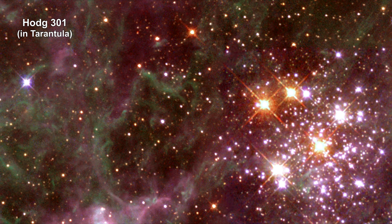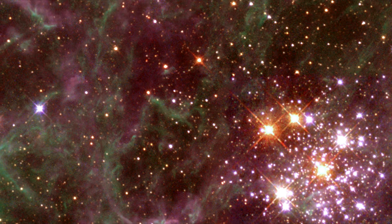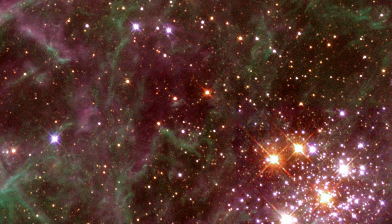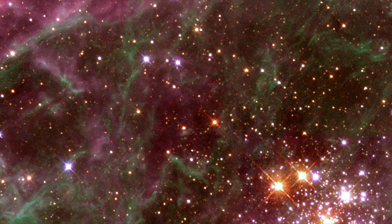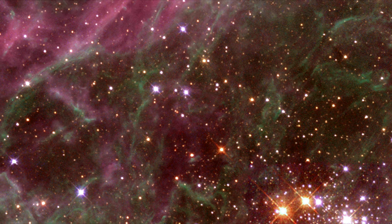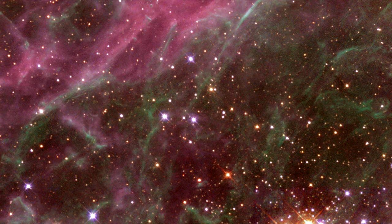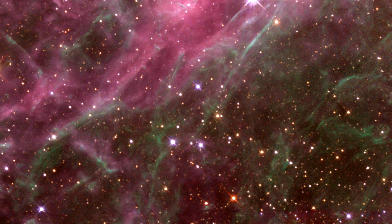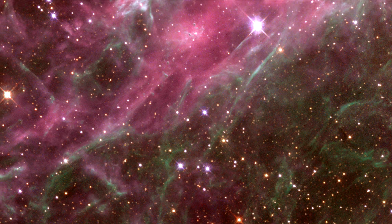Hodge 301, seen in the lower right-hand corner of this image, lies inside the Tarantula Nebula. Many of the stars in Hodge 301 are so old that they have exploded as supernova. These exploded stars are blasting material into the surrounding region at speeds of almost 320 kilometers per second — that's 200 miles per second. The high-speed matter is plowing into the surrounding Tarantula Nebula, shocking and compressing the gas into a multitude of sheets and filaments seen in the upper left portion of the picture.